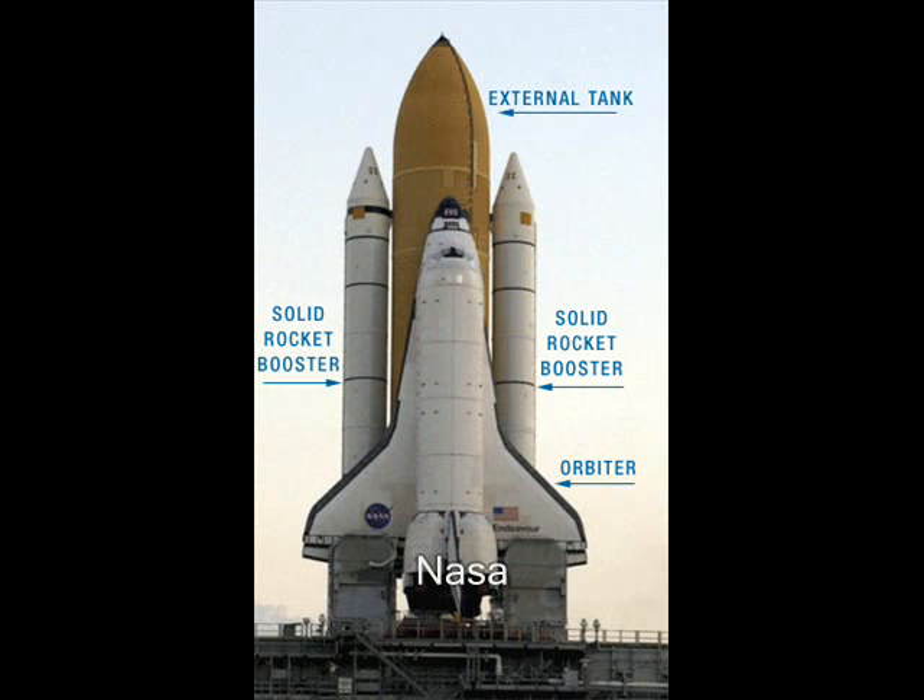The space shuttle consists of three major components: the orbiter, which houses the crew; a large external tank that holds fuel for the main engines; and two solid rocket boosters, which provide most of the shuttle's lift during the first two minutes of flight. All of the components are reused except for the external fuel tank, which burns up in the atmosphere after each launch.